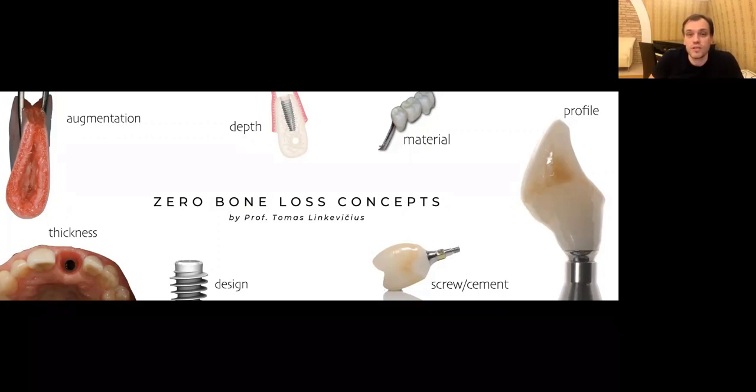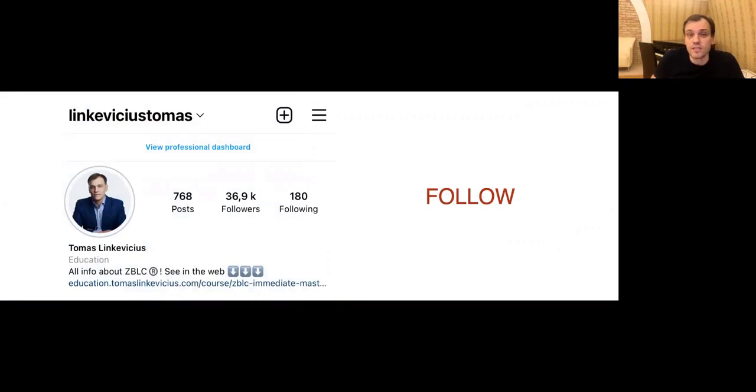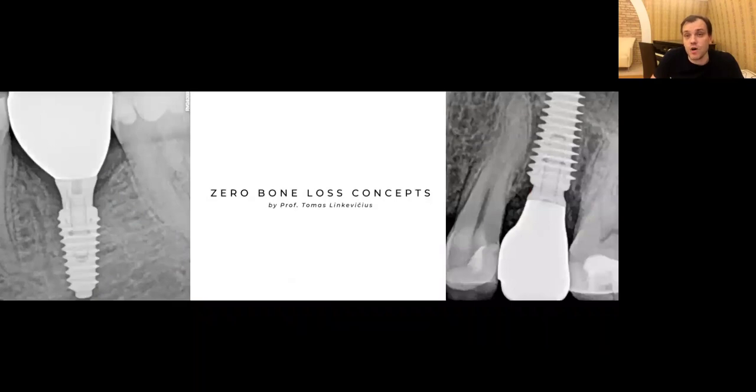Today I'm going to talk about zero bone loss concepts, and probably more about zero bone loss concepts immediate. Before we go there, let me briefly introduce myself. My name is Tomas Incavichus. I'm coming from Vilnius, Lithuania. I'm serving as a professor at Vilnius University, also director of a private research center and a clinician. The best way to find me is to follow me on Instagram — I have almost 40,000 followers.